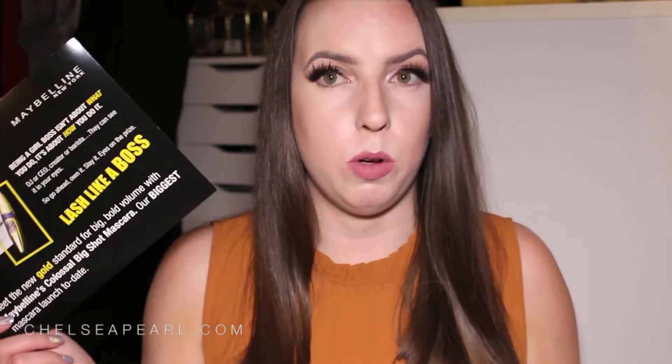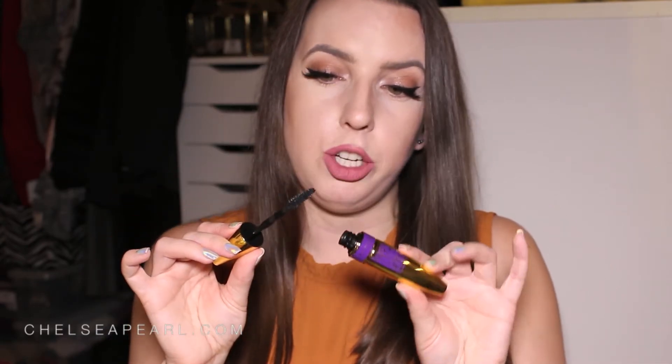Next up I have a huge bag of goodies from Maybelline featuring some of their 2017 launches. Before that bag, I got a separate mailer with their Big Shot Mascara — one of their newest launches. MUA and Makeup by Shayla are the spokespeople, and it comes in a really flashy gold tube. I actually used it for the first time two days ago since my eyelash extensions are falling out.